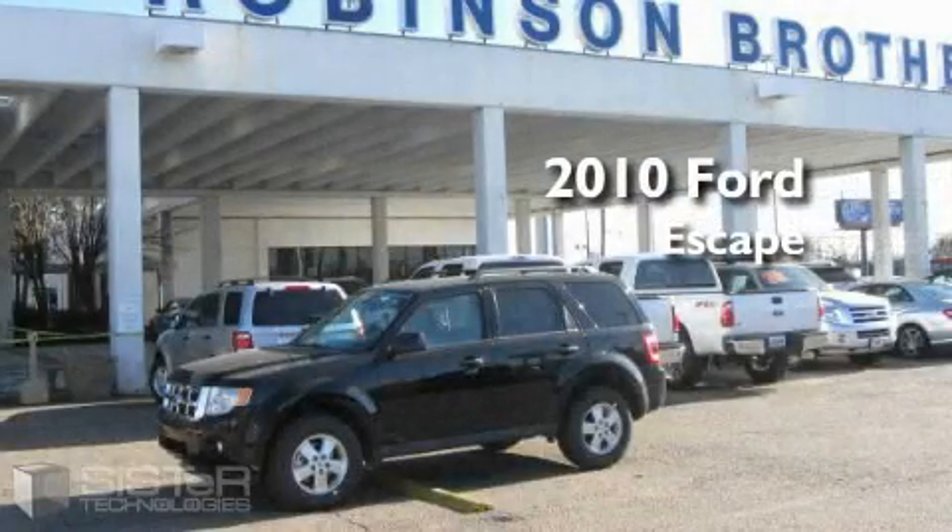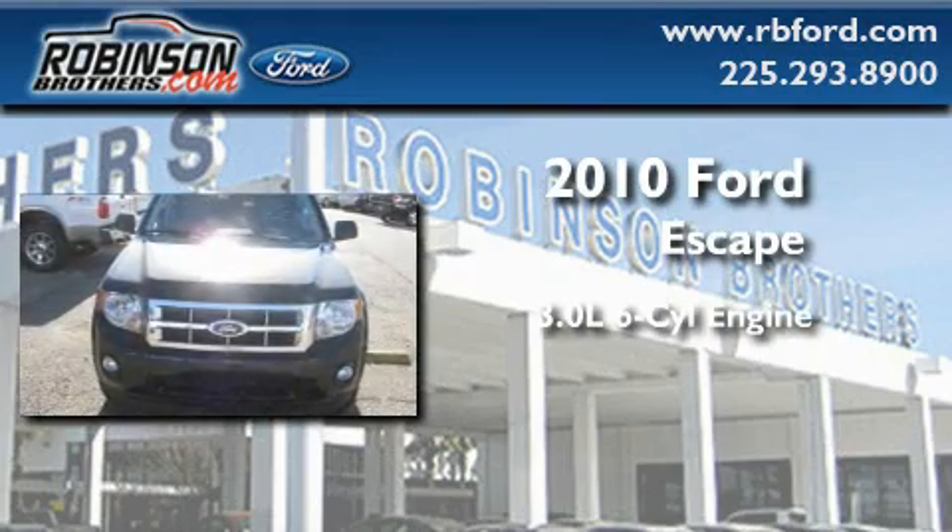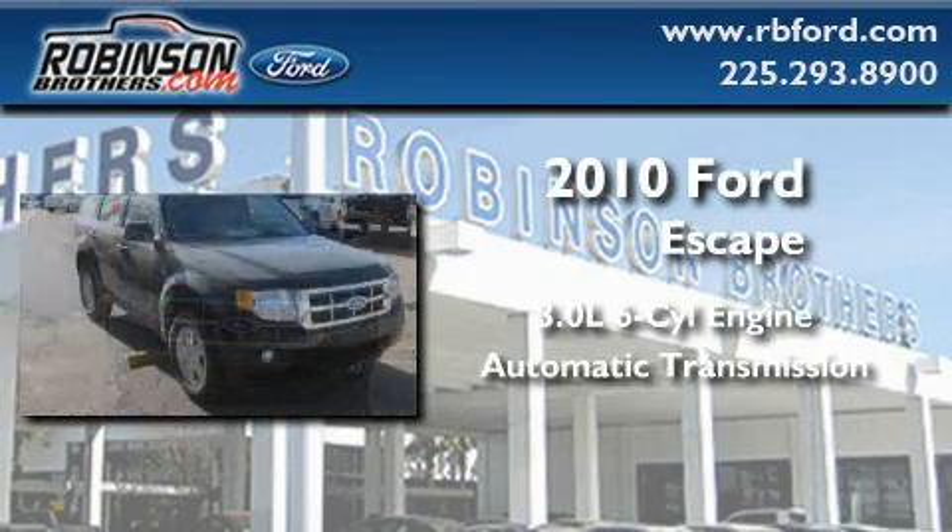This is a brand new 2010 Ford Escape. It features a 3.0 liter 6-cylinder engine and an automatic transmission.